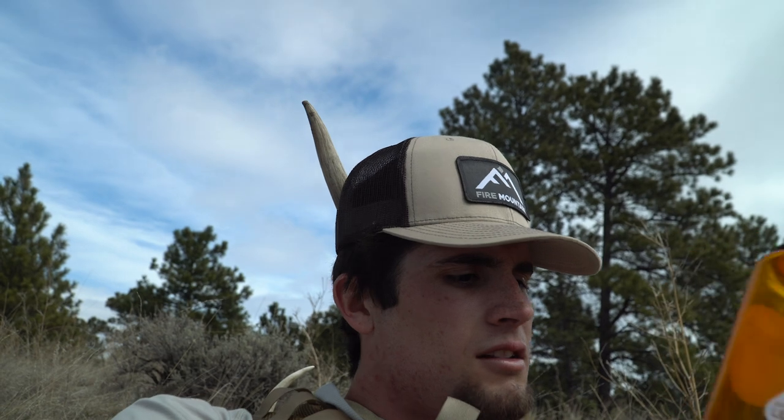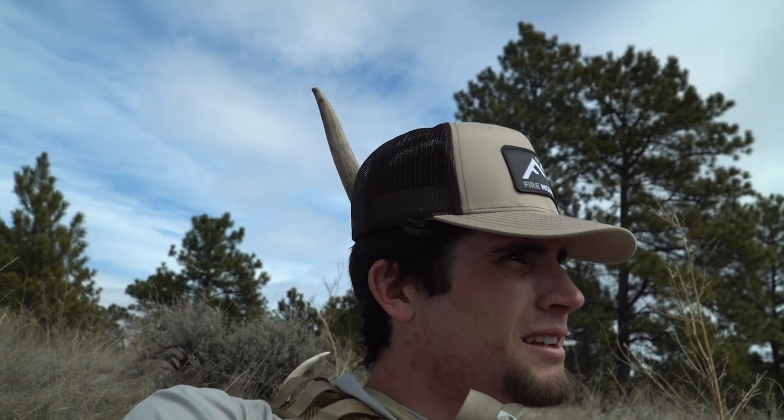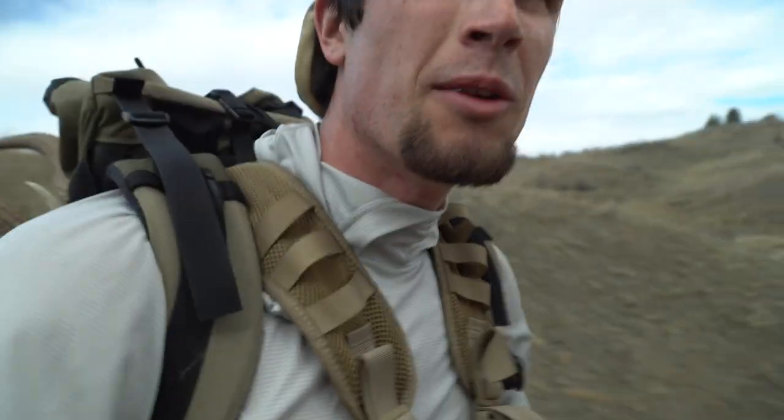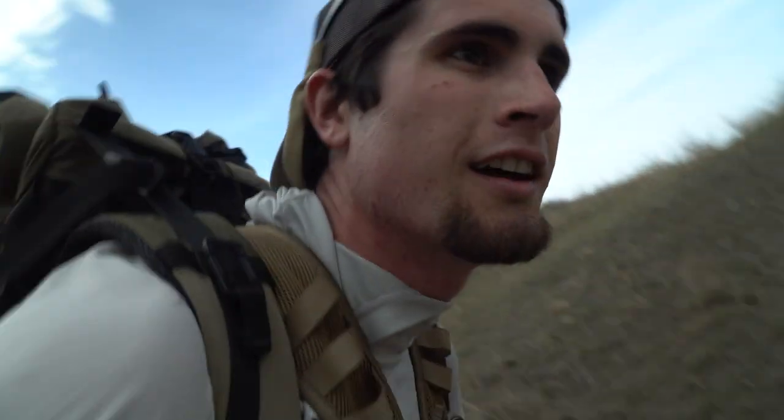Getting low on water, gonna break out my second one. It feels good to sit — time to refuel and grind out the last couple hours. I'm just about back; once I get over this hill I'll be able to see the truck. There are some rain clouds coming in and the roads get pretty nasty when wet. I just found a shed — I'm crossing this last little ravine and getting back up here.